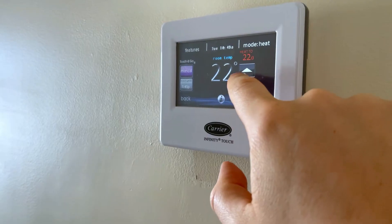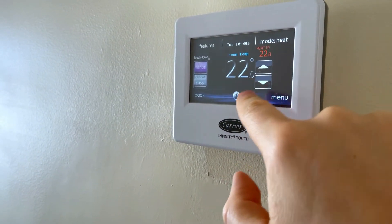Single Stage: As it sounds, only one stage. With a single stage model, your furnace is either on or off, so there's only one output level.